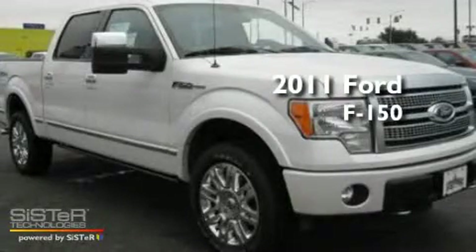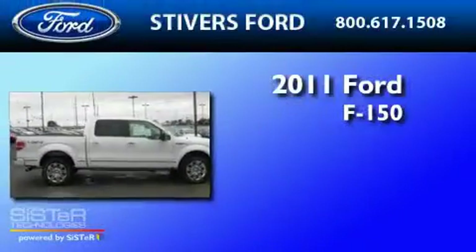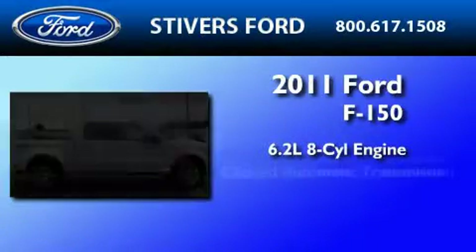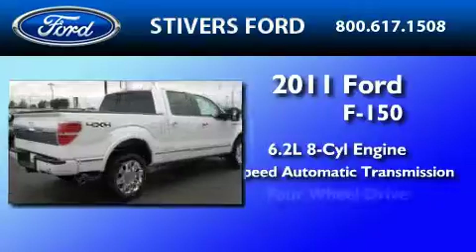This is a brand new 2011 Ford F-150. It features a 6.2 liter 8-cylinder engine, a 6-speed automatic transmission, and 4-wheel drive.